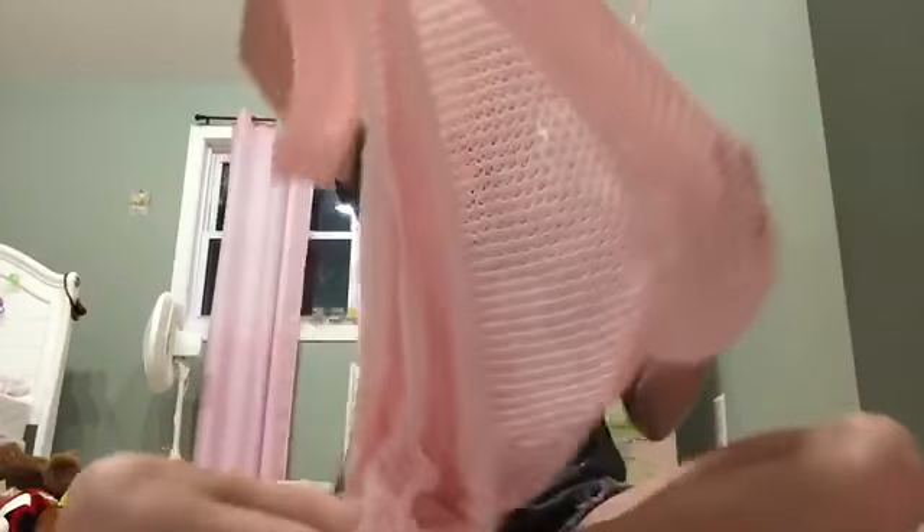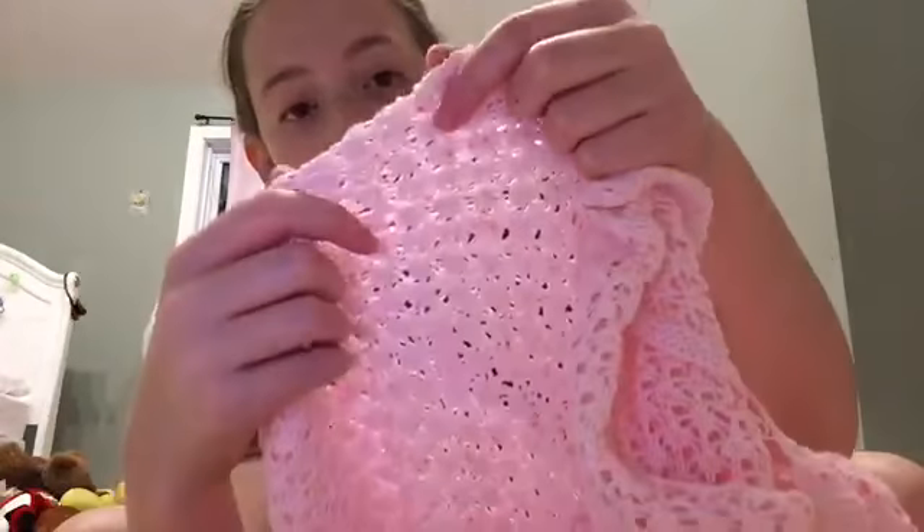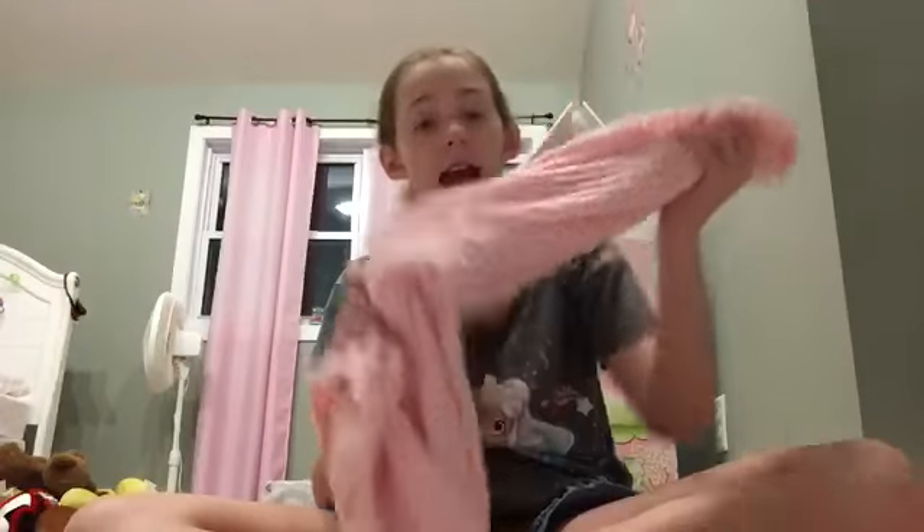The first clothes I got are from Target. The first thing I got was this cute little light pink sweater and it has little speckles in it — yellow and pink. This sweater is really cute, it's a thin sweater, but I think it's perfect for fall. I really like this sweater a lot, I think it's adorable.